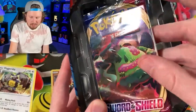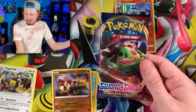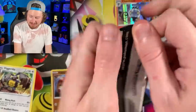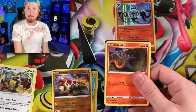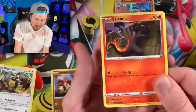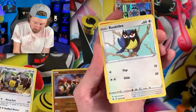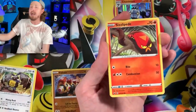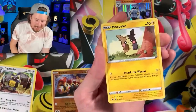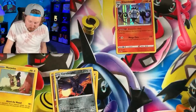Alright, the very first booster pack we have is Rebel Clash. Let me know in the comments if you've ever seen these tens before, because I've got to figure out why we've never really heard about them. There is the Zacian V promo card right there — promo number 18. From Rebel Clash we pulled a Ghastly, a Rookidee, energy, Hitmonchan, Galarian Linoone, and a Morpeko. Are you ready to see the last booster pack in this first tin?